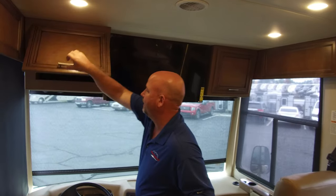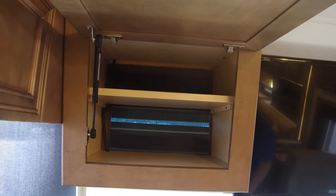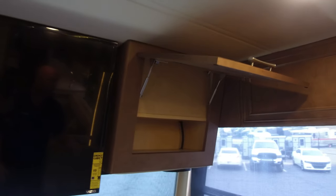That needed to be electric because you could never reach it from the driver's seat otherwise. Here's a nice storage cabinet up here with a shelf in it, and a little more storage just beside it.